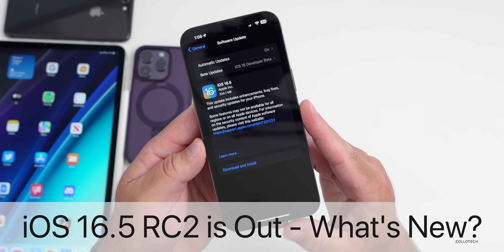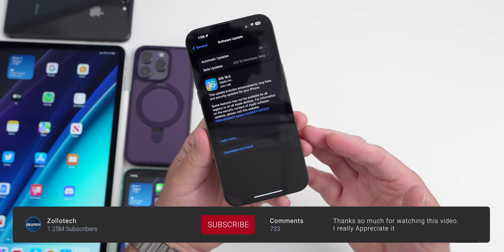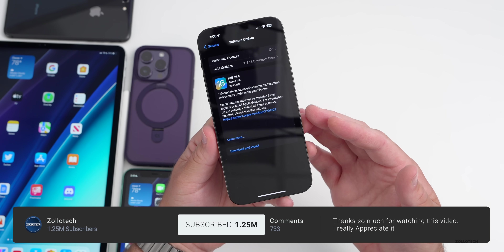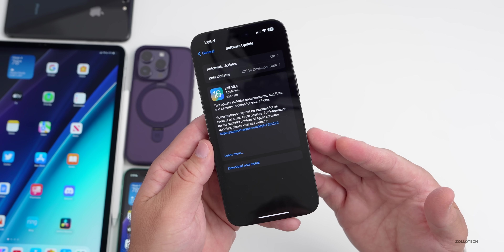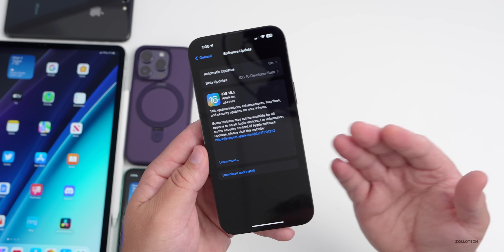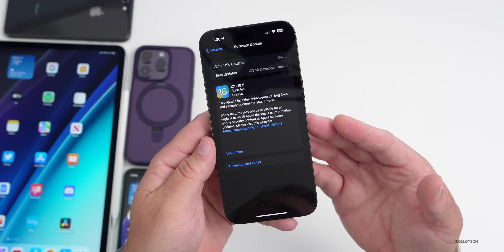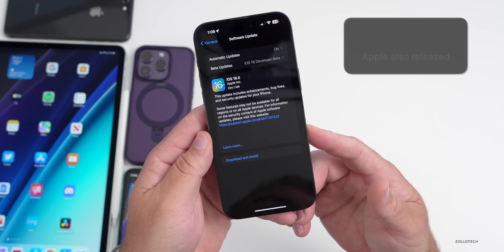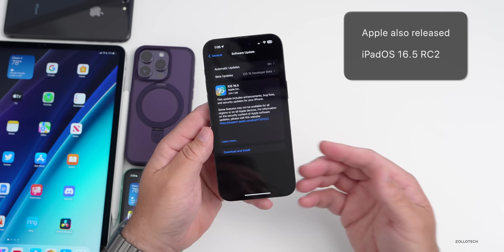Hi everyone, Aaron here for Zollotech. iOS 16.5 RC2 was released today for developers and public beta testers at the same time. This is a bit of a surprise, as many expected iOS 16.5 to release to the public today, including myself. Typically when Apple releases an RC2, or Release Candidate 2, that means they need to fix additional bugs before it's ready for public release.